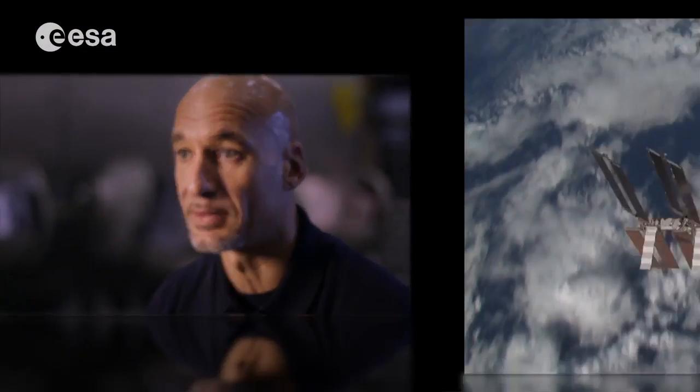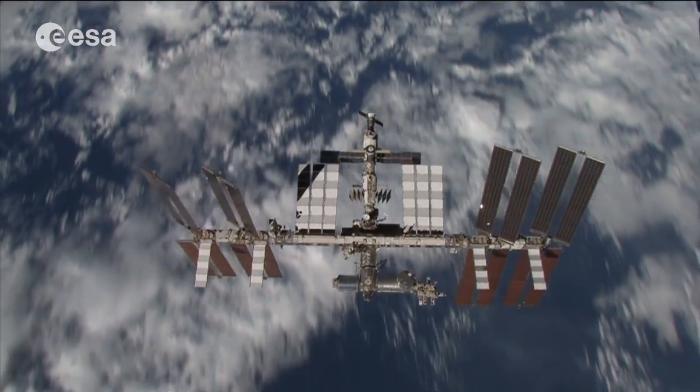So what we do, we manage the experiments for the international scientists that on earth have prepared these experiments to perform in the space station. That is one of the main tasks.